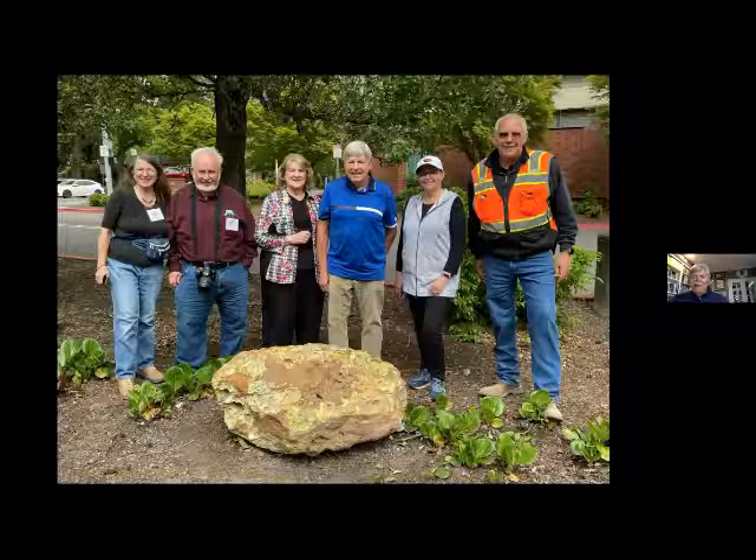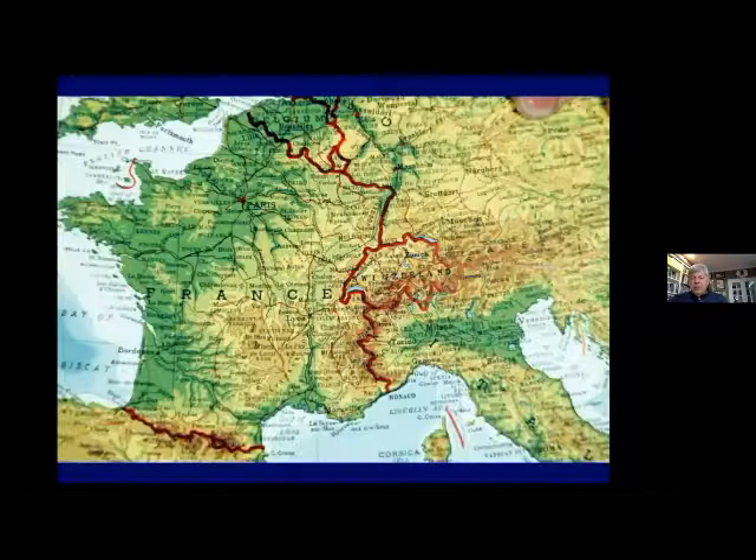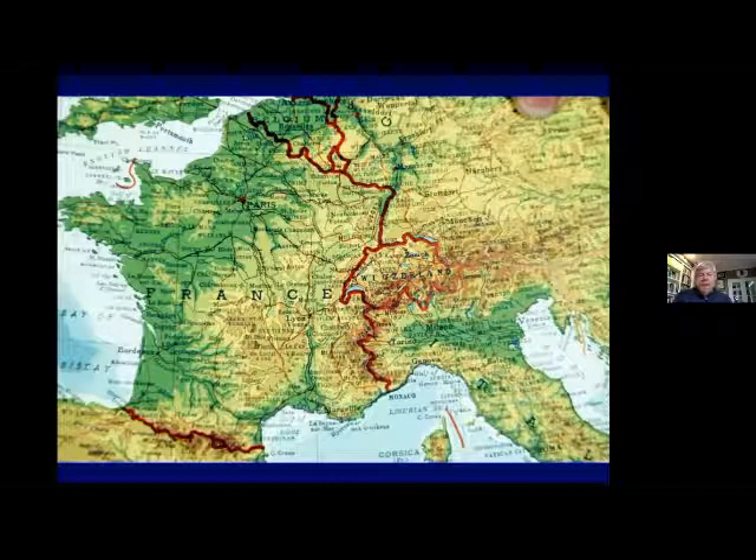If anybody has any questions, put them in the chat and Sylvia can ask them. If you have any questions about the boulder, ask them now; otherwise I'm going to get into talking about the Alps. Now let's go to Switzerland. Here is a map of Europe — there's France, there's Italy, and there is little Switzerland. Five million people. I started my teaching career there 51 years ago, and I loved it.